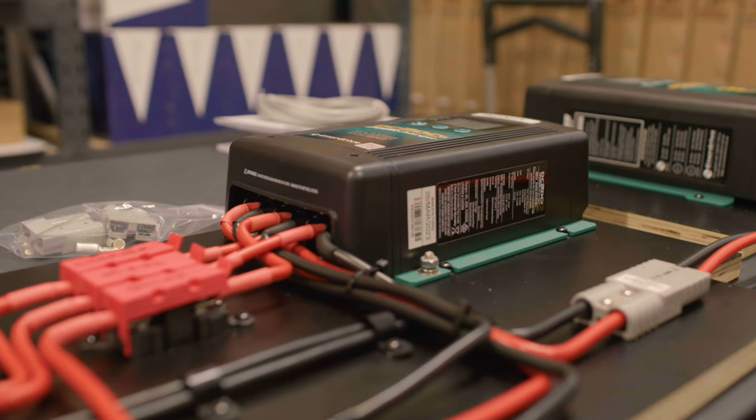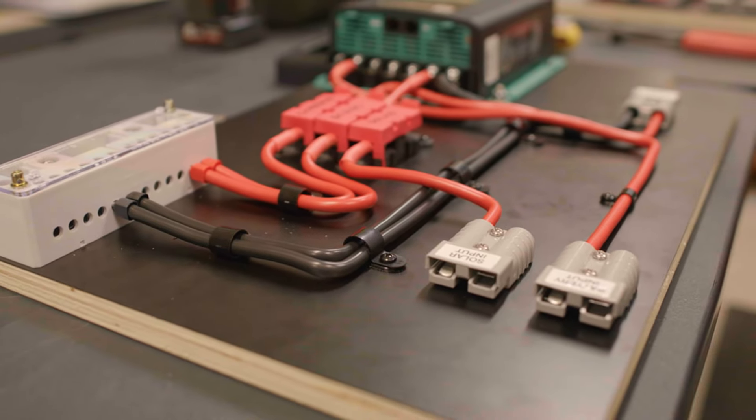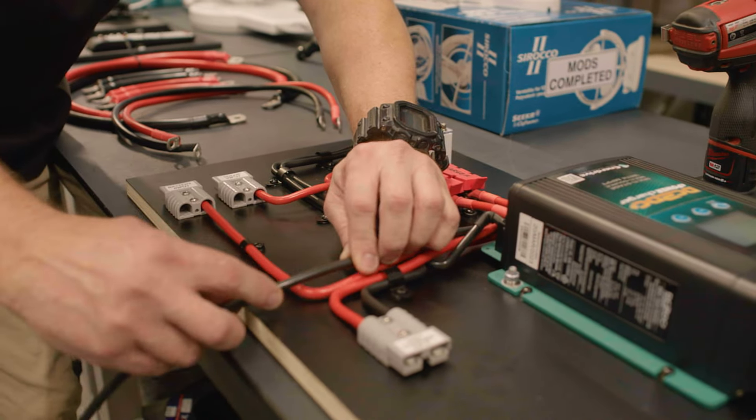The 12 volt battery management system is crucial to the van's off-grid capabilities. With Enerdrive being leaders in the 12 volt world, this was an easy decision to include their DC to DC charger and 240 volt charger as standard inclusions.